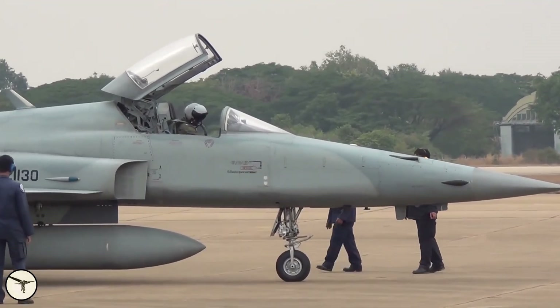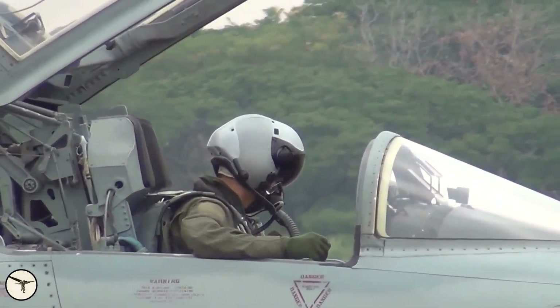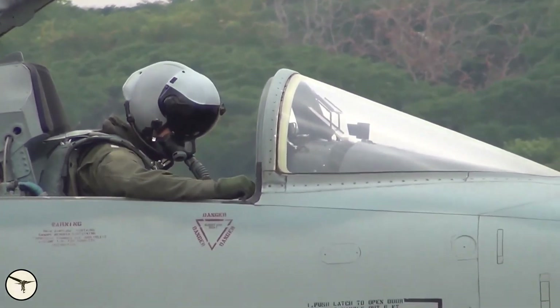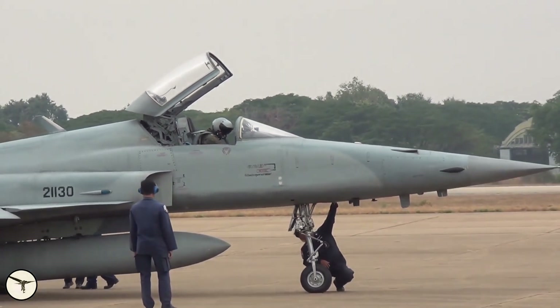Finally, we have an oddity. The nose gear strut on the Tiger can be extended 13 inches, adding 3 degrees to the pitch attitude on the ground. This is used for take-off and reduces the take-off distance.